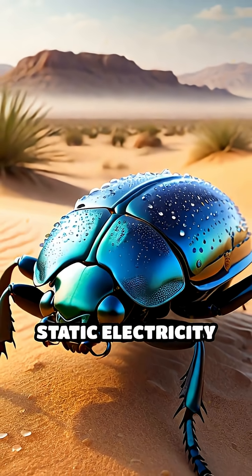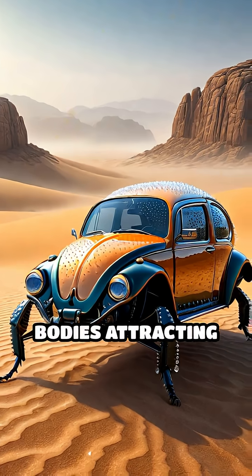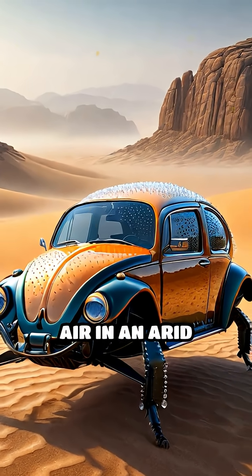Certain beetles use static electricity to collect water droplets from fog, their charged bodies attracting moisture from the air in an arid landscape.